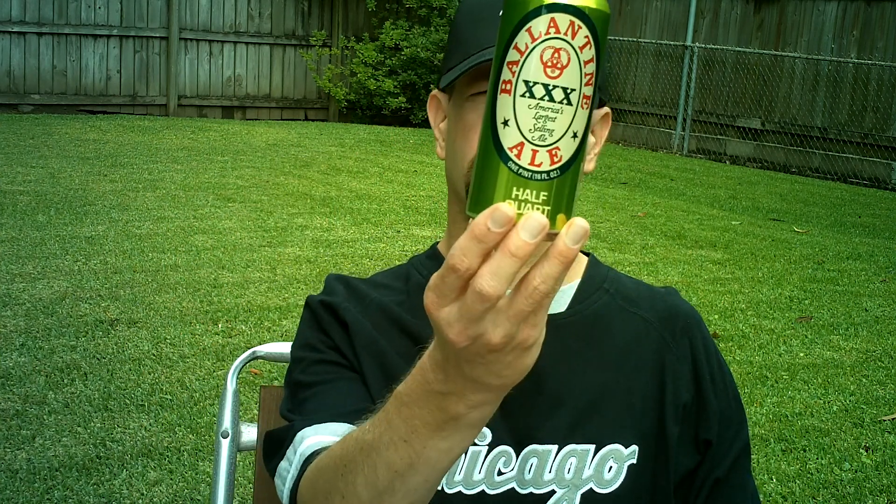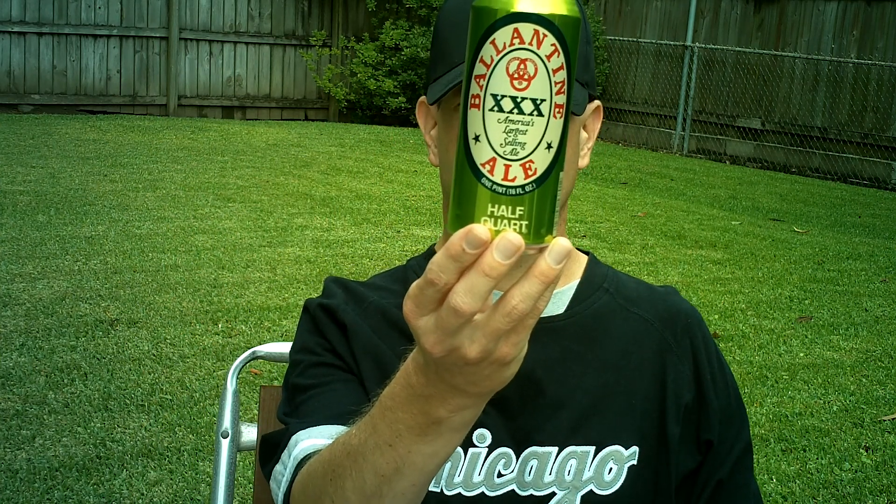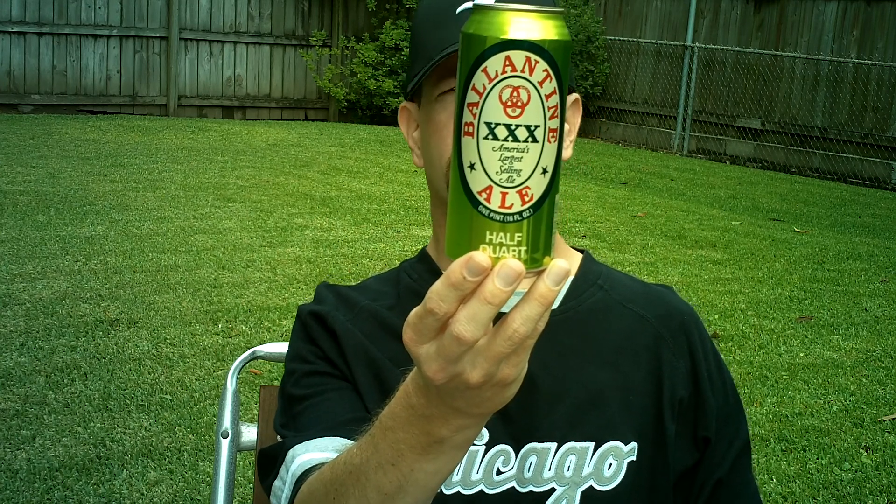Louisiana Beer Reviews: Ballantyne Ale, America's largest selling ale. This is a second attempt at this review.